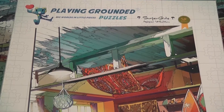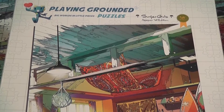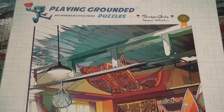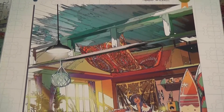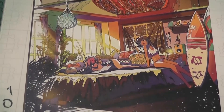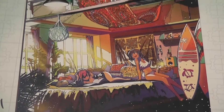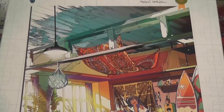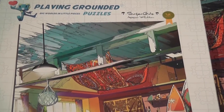Playing Grounded is a company that specializes in high quality puzzles published in small batches and based on original art. Most of their art seems to be inspired by Japanese comics and cartoons, but not by specific intellectual properties — it is essentially original works of art commissioned by Playing Grounded that you can find only on their puzzles.